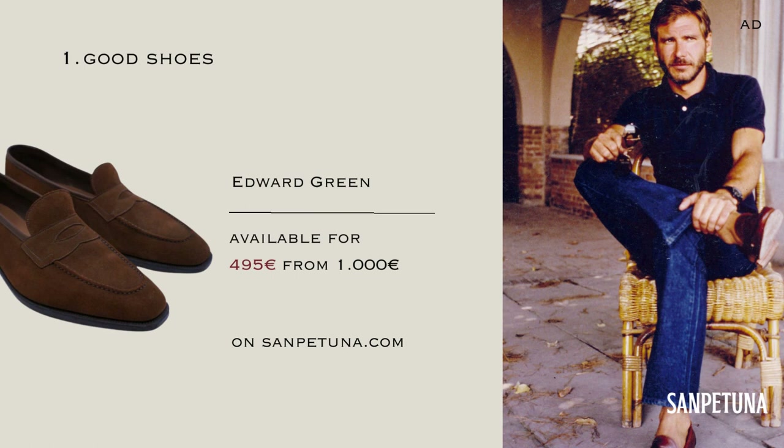Stroll through our selection on Sampatuna, where you can find all of these brands at up to 70% off.